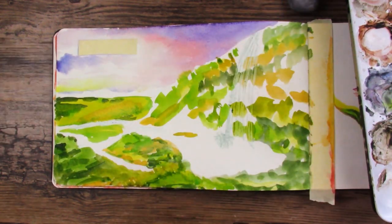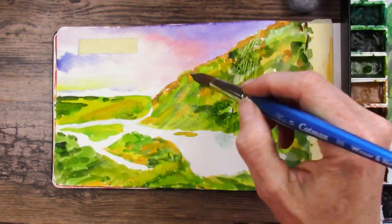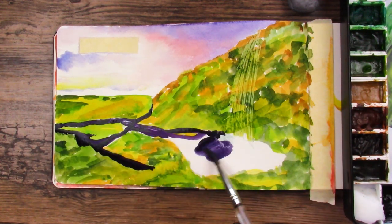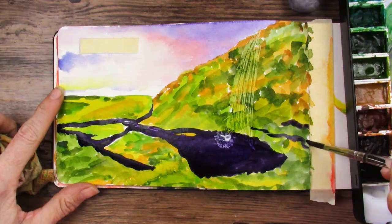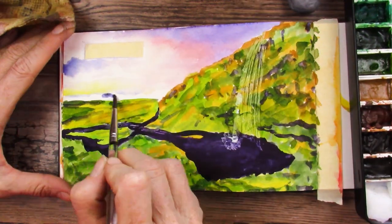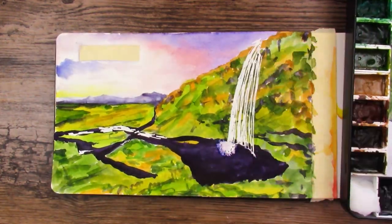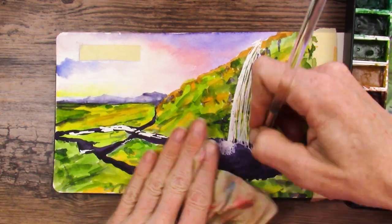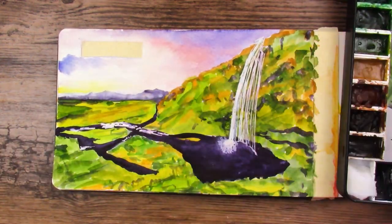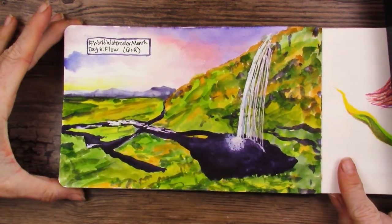Day six is 'flow,' and I wanted to do a waterfall. I masked off the water and some highlights in the creek below — as the masking fluid comes off later, it turns out to be a pretty neat effect. I used dioxazine purple mixed with a little indigo for the deep color in the water. I thought World Watercolor Month might be stressful like Inktober, but so far I'm having a blast. I added color back after removing the masking fluid, labeled it with a purple border, and there is day six, flow.